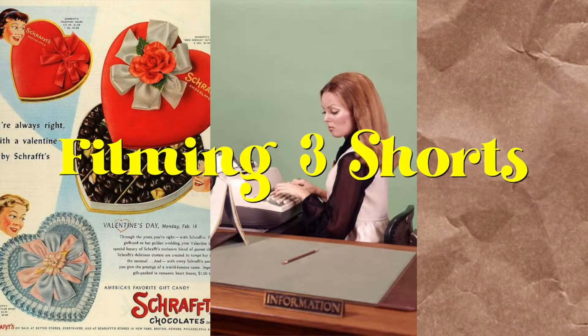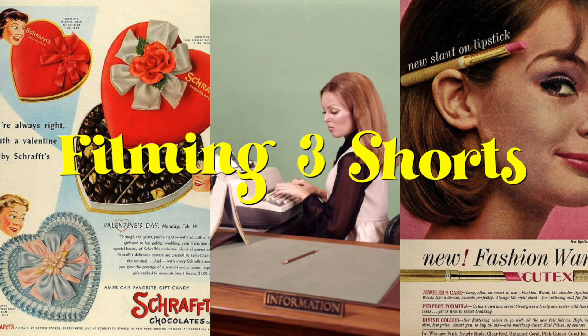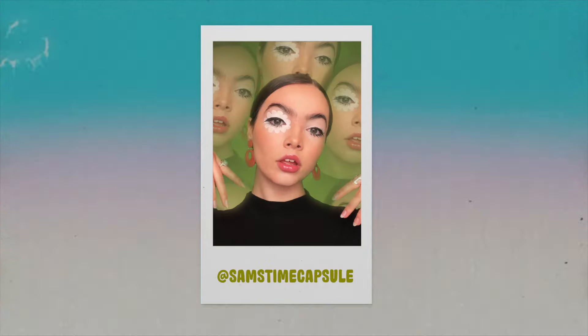Hello everyone, welcome back to my channel! Today is a very exciting day — we are filming three short films, all against a green screen. I think I can do them pretty quickly, but I wanted to take you guys along with me through the process. First, I wanted to show you some of the clothes I got sent.